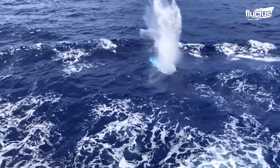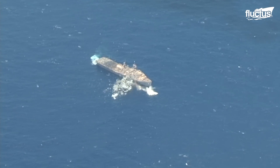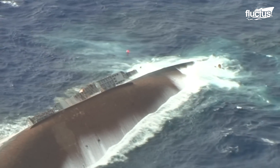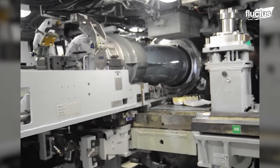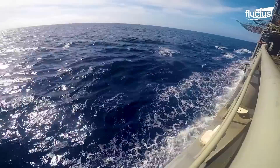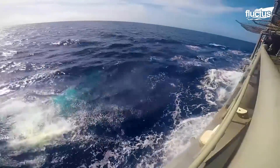Torpedoes are self-propelled, underwater-ranged weapons designed to travel under the water and destroy enemy ships and submarines. Designed back in the early 1900s, what generally separates torpedoes from other types of ordnance is that they can move under their own power and be steered to acquire moving targets better.